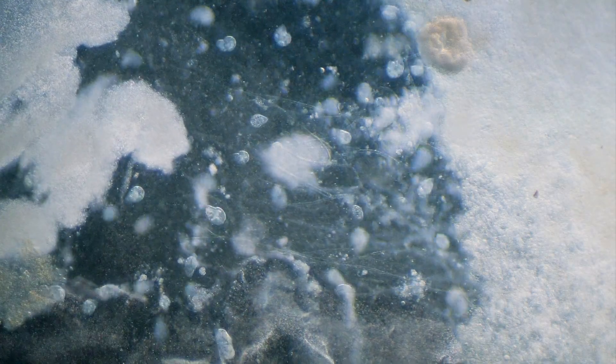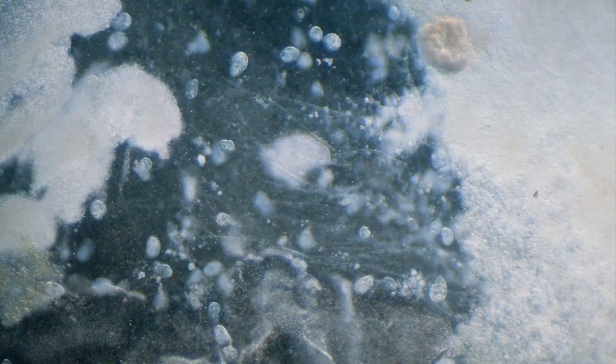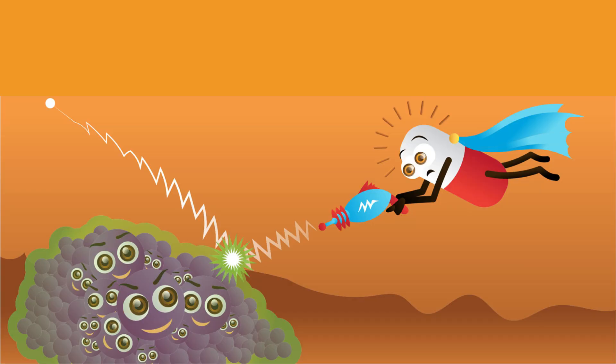It is a biofilm disruptor, but please know that all biofilms are not bad. Sometimes when biocidin is used and there's a negative reaction — like anxiety or irritability — it's actually a detox reaction from the breakdown of the biofilm and release of things like heavy metals, oxalates, and toxins.